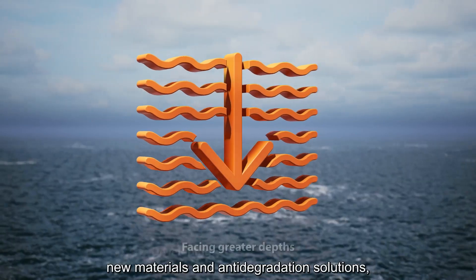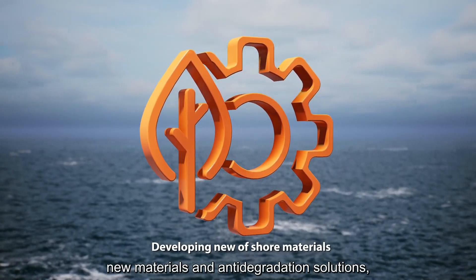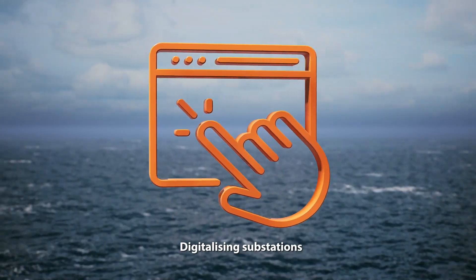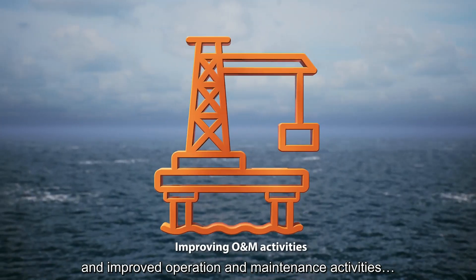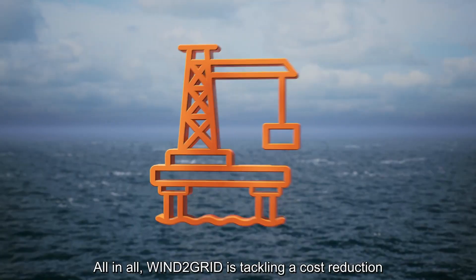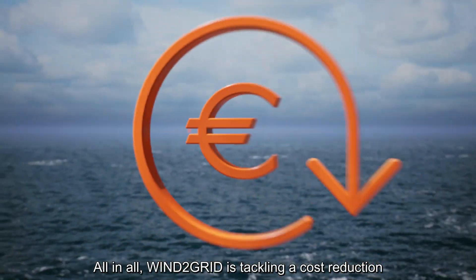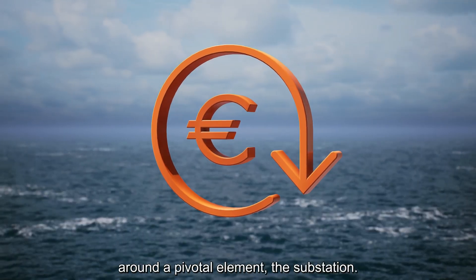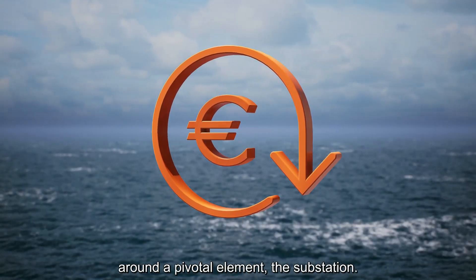All these innovative developments will help to develop new floating solutions for greater depths, new materials and anti-degradation solutions, digitalized substations for optimized operations, and improved operation and maintenance activities. All in all, Wind to Grid is tackling a cost reduction in CAPEX and OPEX of future offshore wind farms around a pivotal element: the substation.